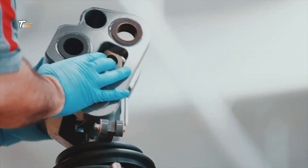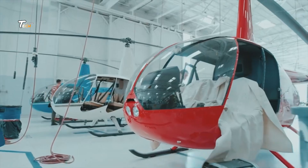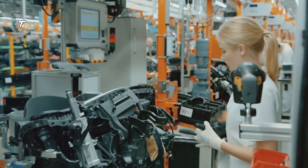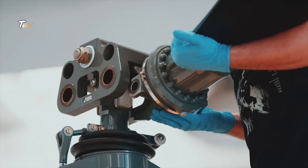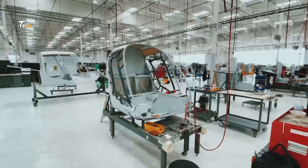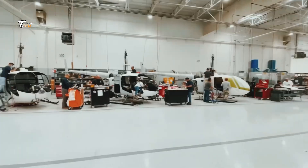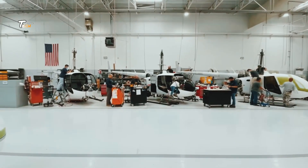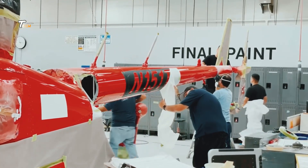The rotor and blades are critical components of a helicopter. Blades are typically made from composite materials to ensure they are both light and strong. Each blade is meticulously crafted and balanced to ensure smooth operation.